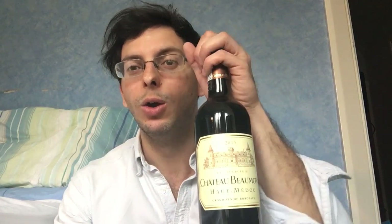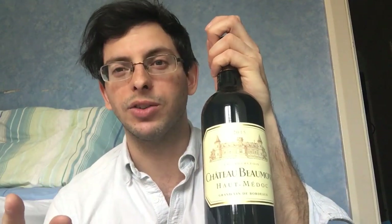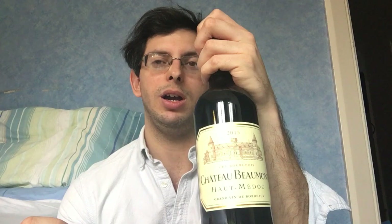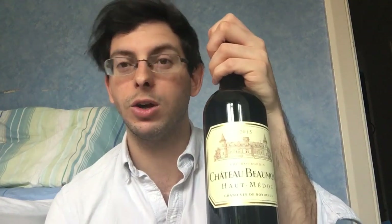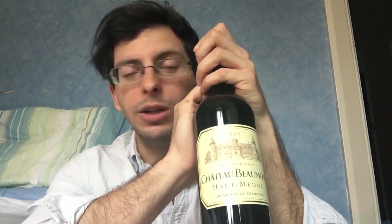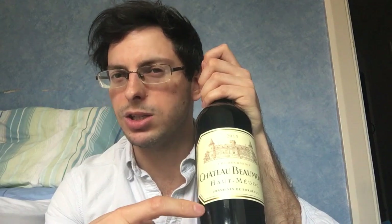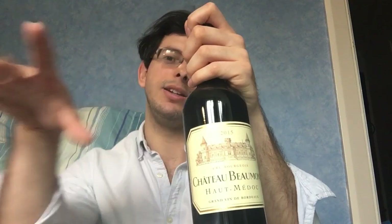James Suckling gave this a rating of 90 on the dot — he said this is a wine of excellence. The point of this particular challenge was that the wines had to be under 30 dollars. I thought, if you're going to get some excellent Bordeaux that's both going to last and is drinkable now, and you want something really good and affordable, I'm all in. That's why I bought the 2015. The video I watched was him tasting the 2009, nine years ago.